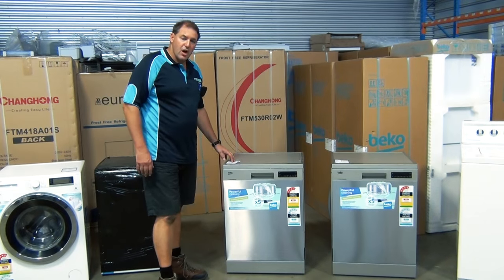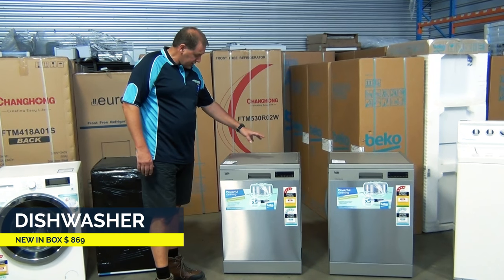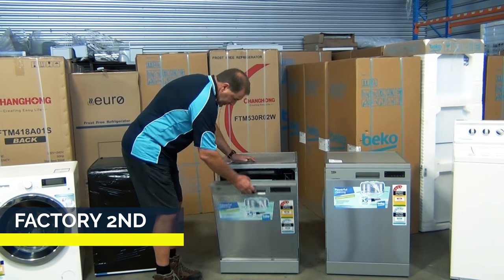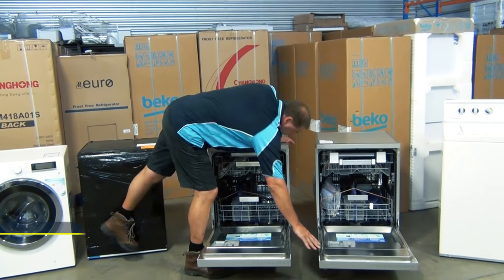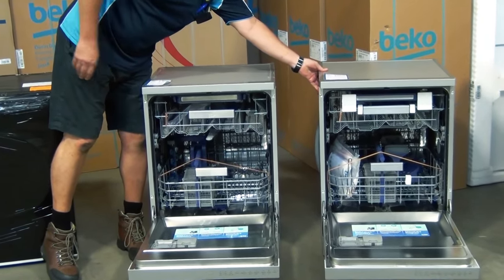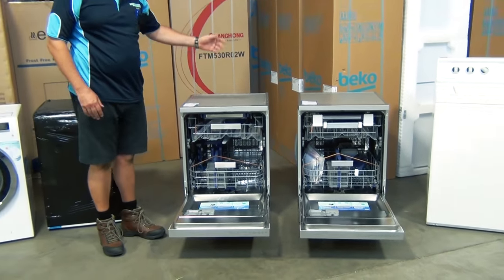These are two dishwashers that are identical models. This is a brand new version priced at $869. This is a factory second version priced at $699. As you can see, both beautiful brand new shiny dishwashers. This one has a dent on the side, but of course dishwashers when they're put in place you'll never see that. It's a perfect saving of $170.